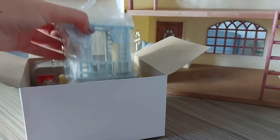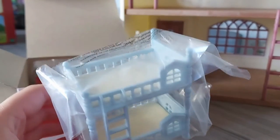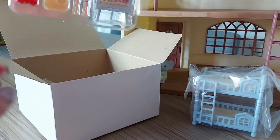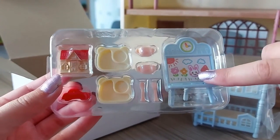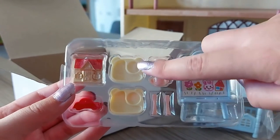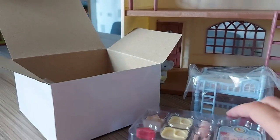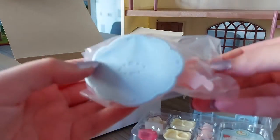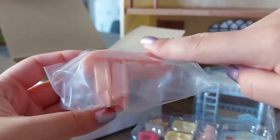We've got baby bunk beds. Here are all of the little pieces — we've got an easel, some cups and cutlery, some trays, and also some toys. Here is a table, chairs, and the slide.